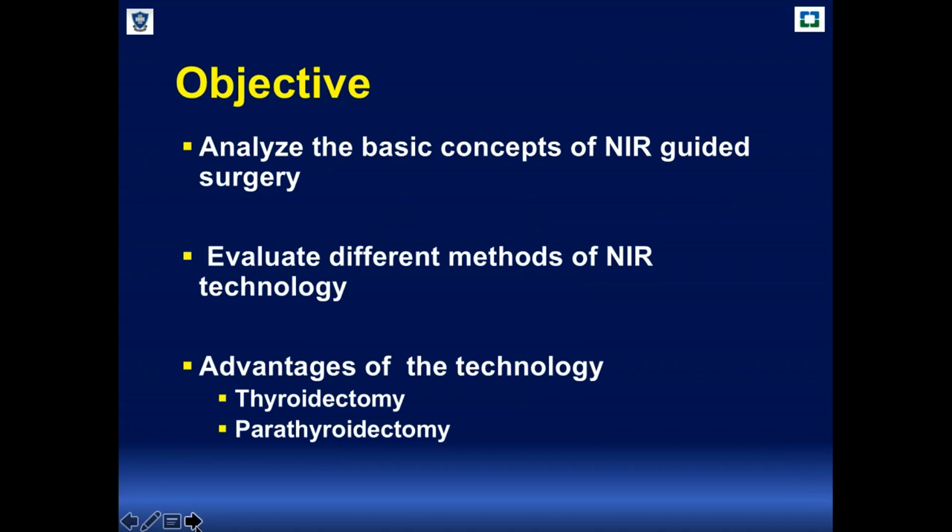We are going to analyze the basic concepts of near infrared guided surgery, evaluate the different methods of this technique, discuss how we should use this technology and what is needed to perform these procedures, and make a review of the literature on fluorescence in thyroidectomies and parathyroidectomies.